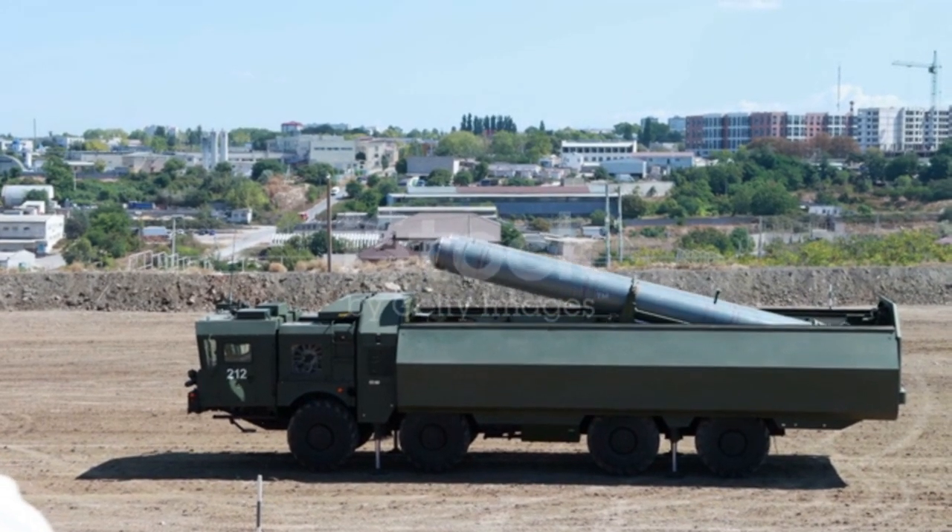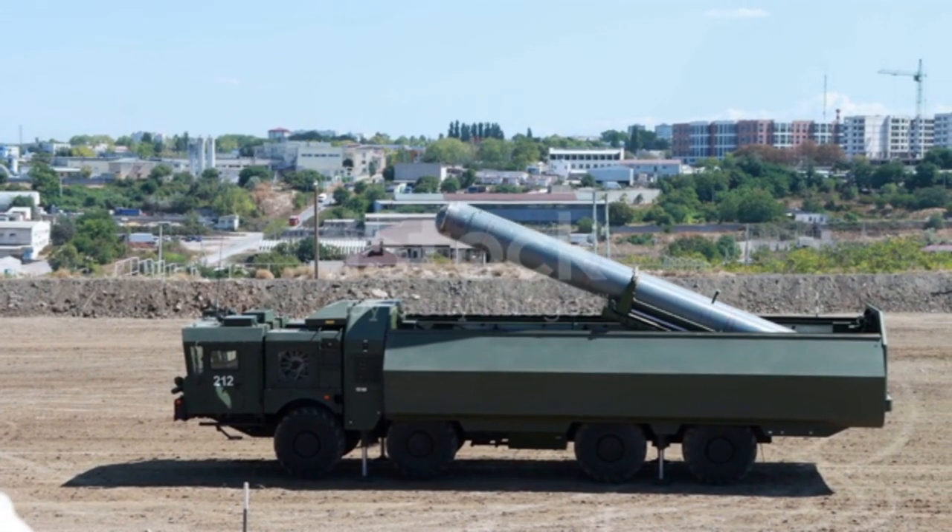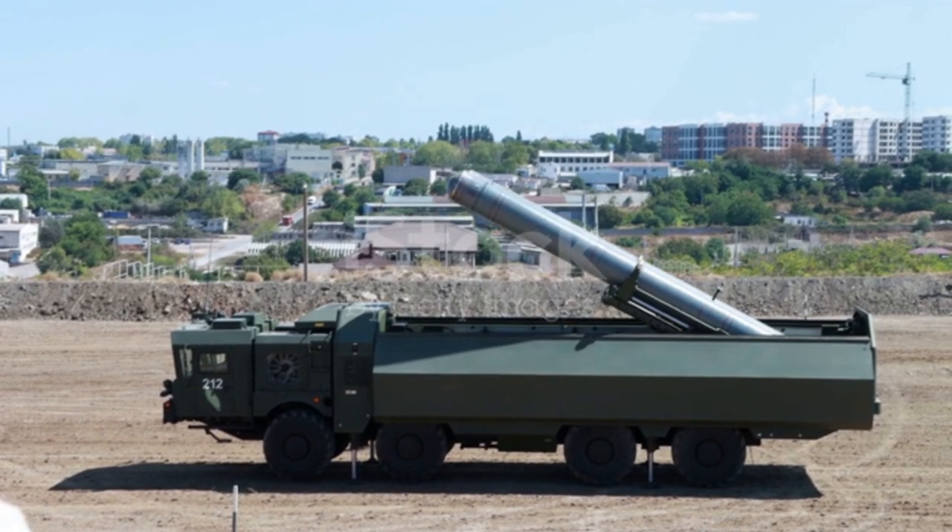Guided missiles are effectively intelligent bombs. They track objects and even alter their course to hit targets with the precision of a surgical knife. While ballistic missiles simply follow an arcing trajectory to their target, guided missiles relentlessly track and hunt their targets.